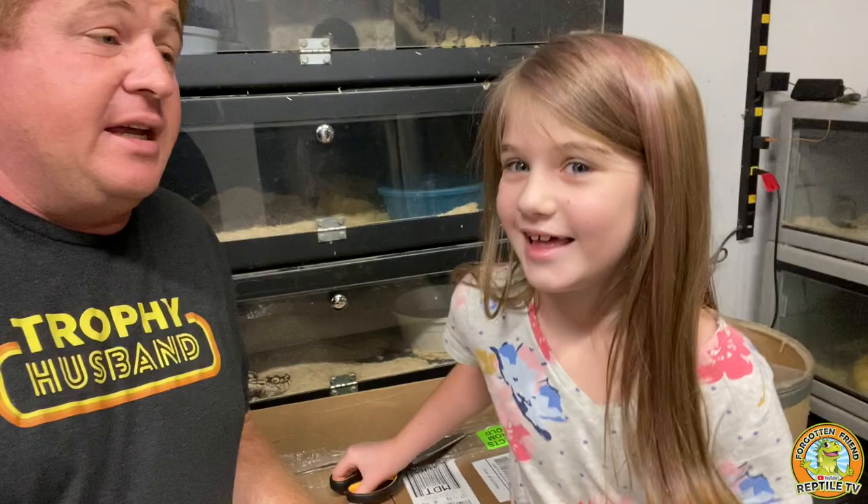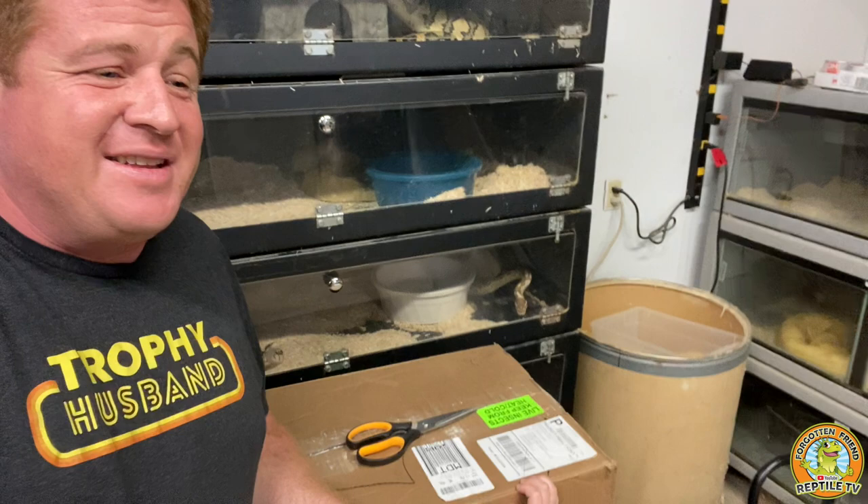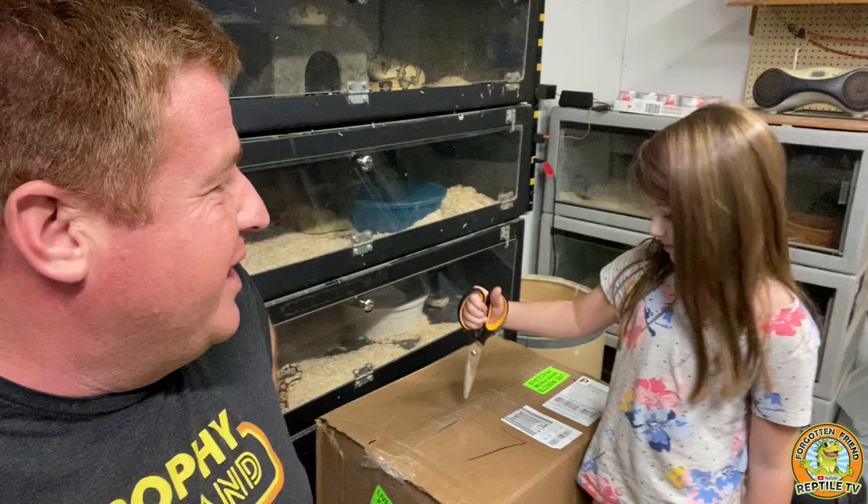Viola helps feed the box turtles and the leopard geckos and bearded dragons — a variety of different bugs. Dubia Roaches sent us a donation of bugs, but we didn't even know it was coming. So this whole video is going to be a surprise — the unboxing video from Dubia. Viola, you ready to unbox this? Finally! All right, here we go.